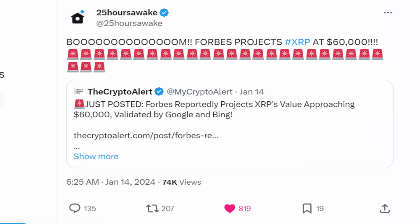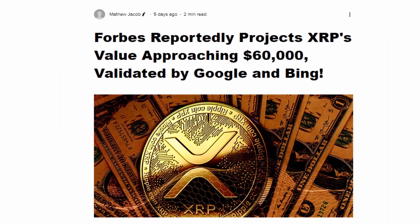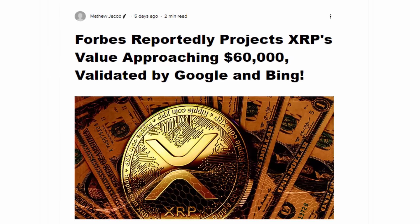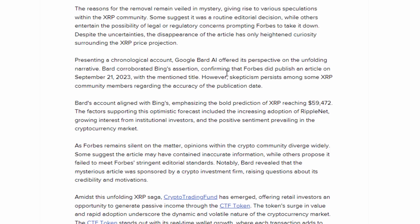All of these jaw-dropping events occurred in a very short time period — within a matter of brief days — where XRP went on a massive scale glitch across multiple exchanges. We also have reports that Forbes, one of the largest business news outlets, projected an XRP value approaching $60,000, with an article posted just five days ago projecting XRP's price approaching $60,000.